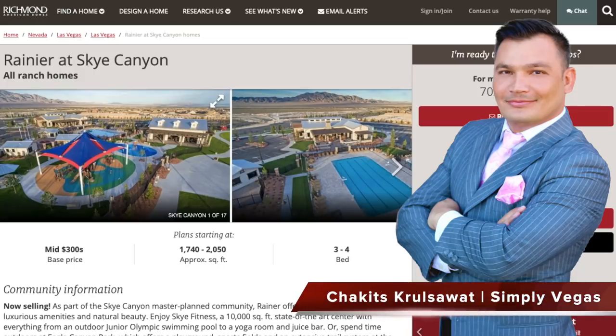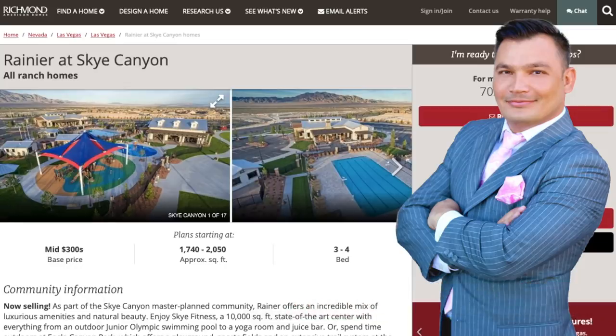Hey, what's up everybody? Hopefully everybody's doing well today. If you're just tuning into this channel for the first time, I'm Chuck, it's CruiserWatt with Simply Vegas, your Las Vegas realtor, connecting you to the Las Vegas market.